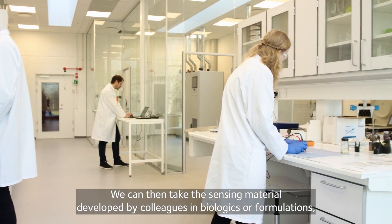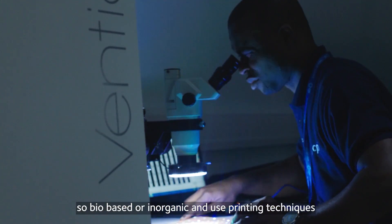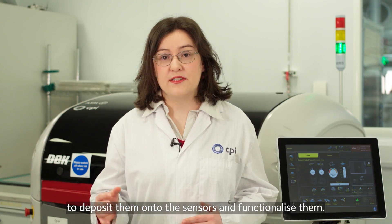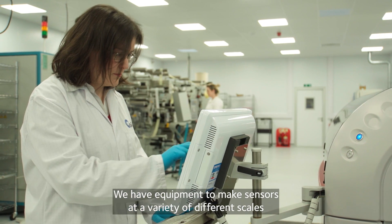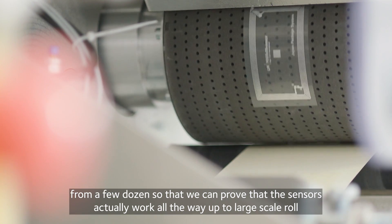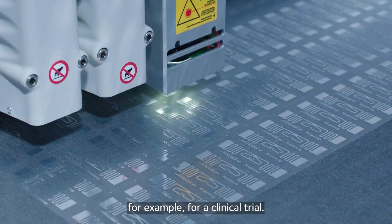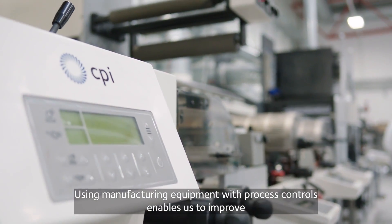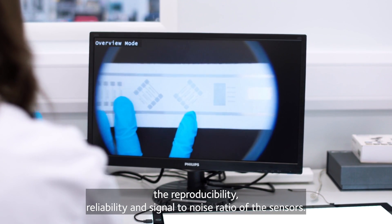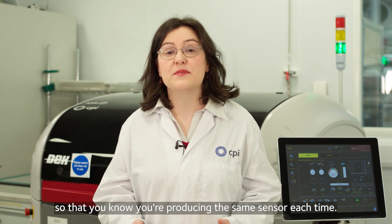We can then take the sensing material developed by colleagues in biologics or formulations — bio-based or inorganic — and use printing techniques such as microjetting, nano-pipetting or inkjet to deposit them onto the sensors and functionalise them. We have equipment to make sensors at a variety of scales, from a few dozen to prove that the sensors work, all the way up to large-scale roll-to-roll equipment where we can print tens of thousands of devices for a clinical trial. Using manufacturing equipment with process controls enables us to improve the reproducibility, reliability and signal-to-noise ratio of the sensors, ensuring you're producing the same sensor each time.